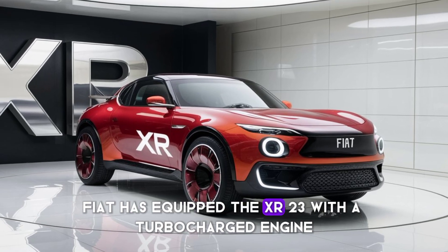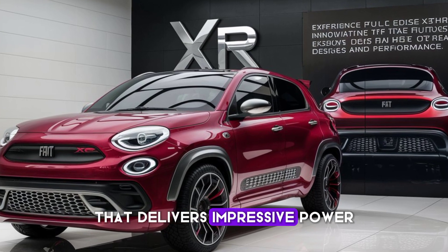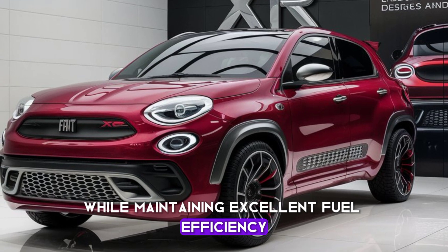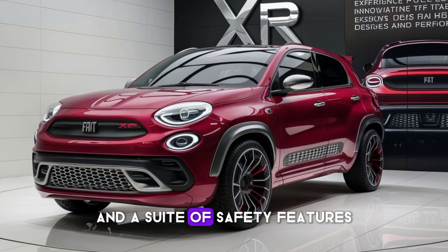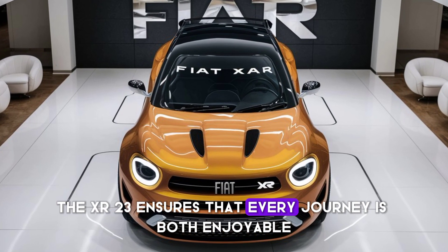Under the hood, Fiat has equipped the XR2300 with a turbocharged engine that delivers impressive power while maintaining excellent fuel efficiency. With cutting-edge technology including an advanced infotainment system and a suite of safety features, the XR2300 ensures that every journey is both enjoyable and secure.